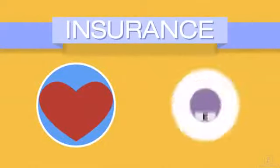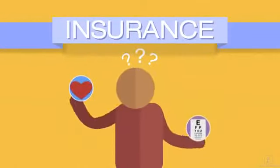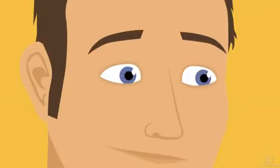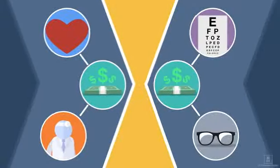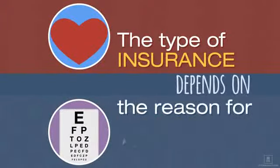Health insurance and vision insurance — which do you need and what's the difference? Health and vision insurance are both important for healthy eyes and vision, and each help you pay for different products and services. The type of insurance used depends on the reason for your visit.